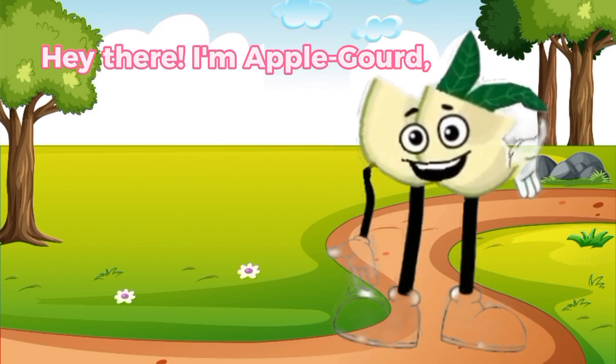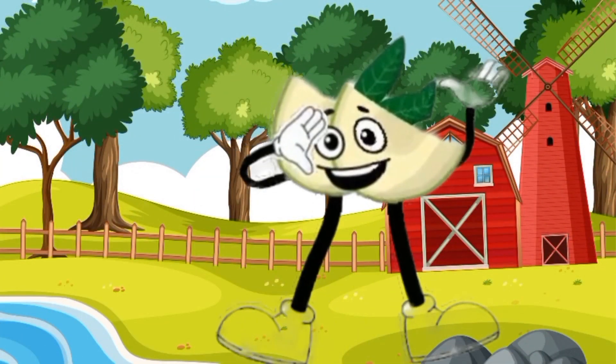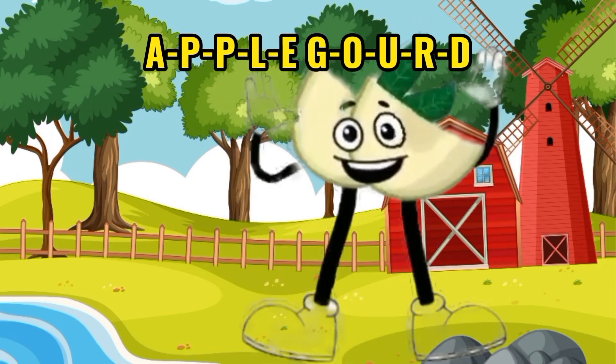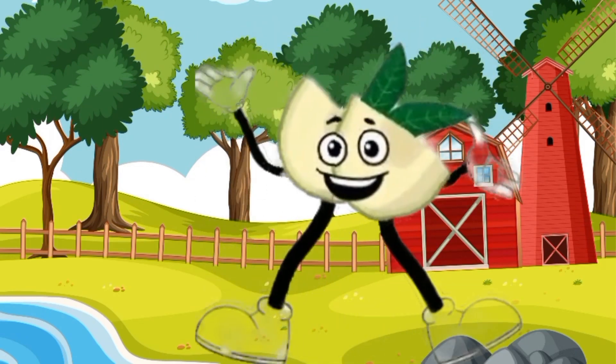Hey there, I'm Apple Gourd, a unique and flavorful fruit. A-P-P-L-E-G-O-U-R-D. That's how you spell Apple Gourd.